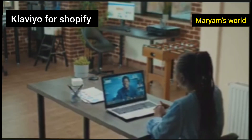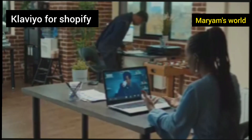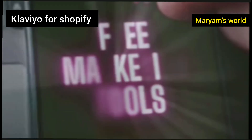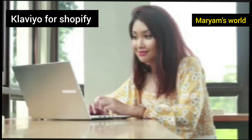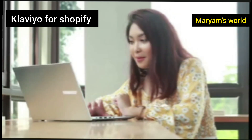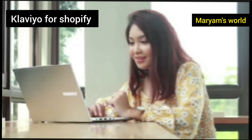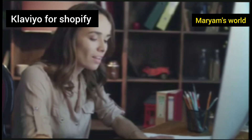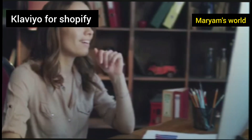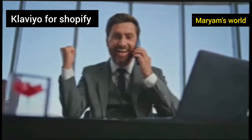In summary, Klaviyo is an essential tool for any serious Shopify store owner looking to grow their business. It transforms your communication from simple newsletters into a powerful, automated sales machine, by allowing you to send highly personalized and timely messages — from welcome series to abandoned cart reminders. You build stronger customer relationships and recover lost revenue. The platform's powerful data and analytics show you exactly what's working, while its seamless integration with Shopify makes getting started a breeze. If you want to boost your sales and build a loyal customer base, Klaviyo is the key.